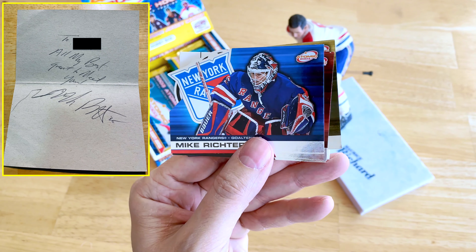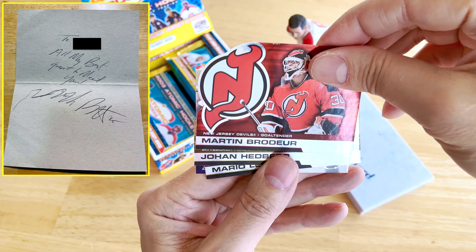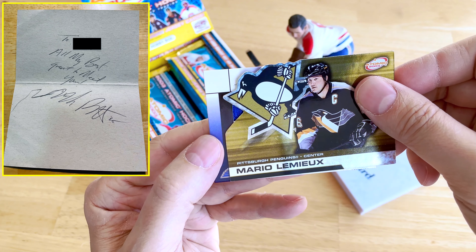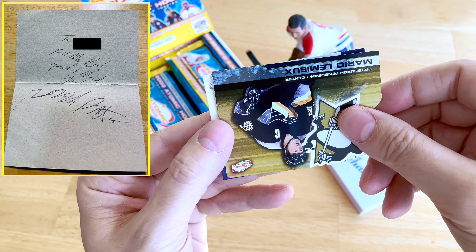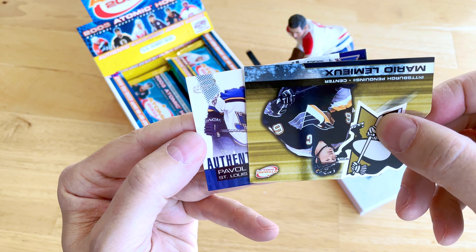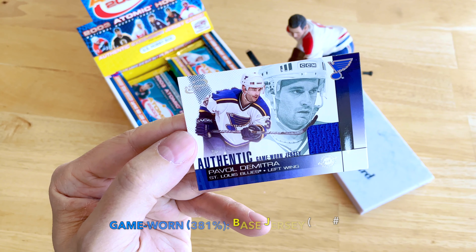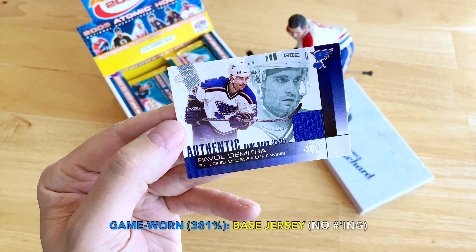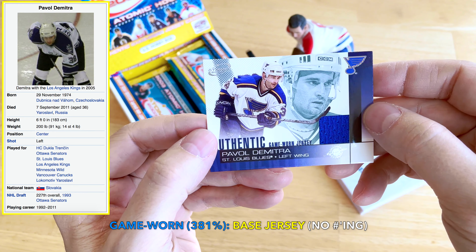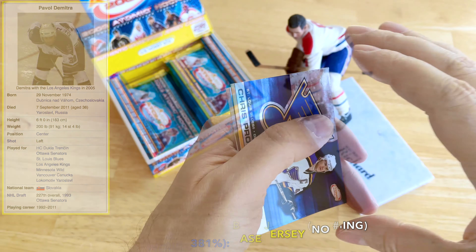I think we have our first jersey — we'll see in a second. Look at that: Mike Richter — I met him in New York actually — and Martin Biron. There's Hedberg, Mario, multiple Mario die-cuts. Here is a blue, and you can sort of deduce who that might be — it would be Pavel Datsyuk, I'm guessing. And there you go — it's our first jersey. I think it's just a base jersey, though I know there are lower-numbered patches as well. Pretty nice-looking card, very clean.